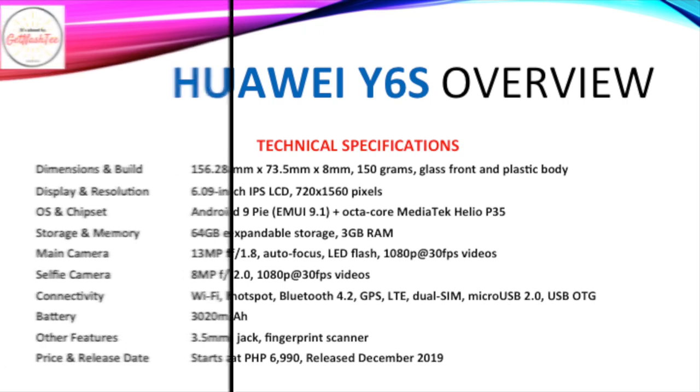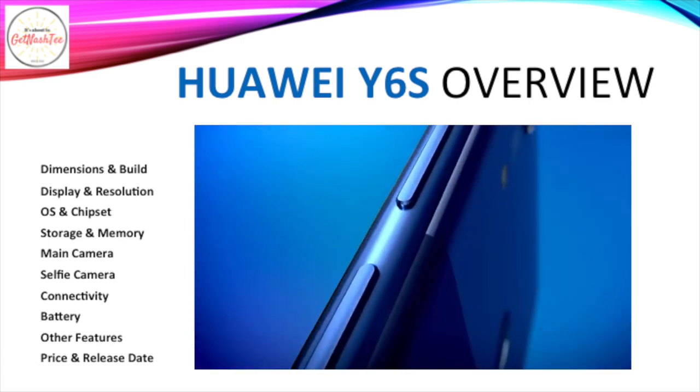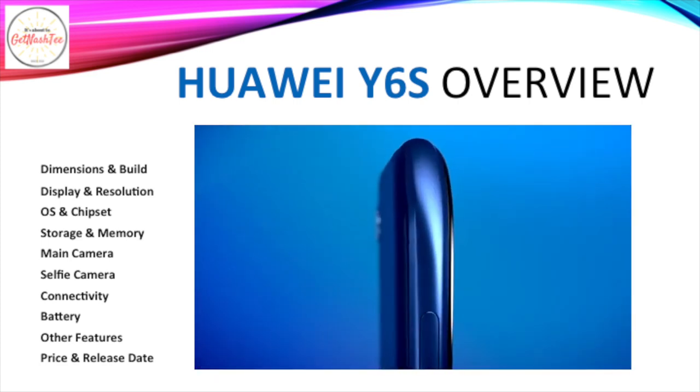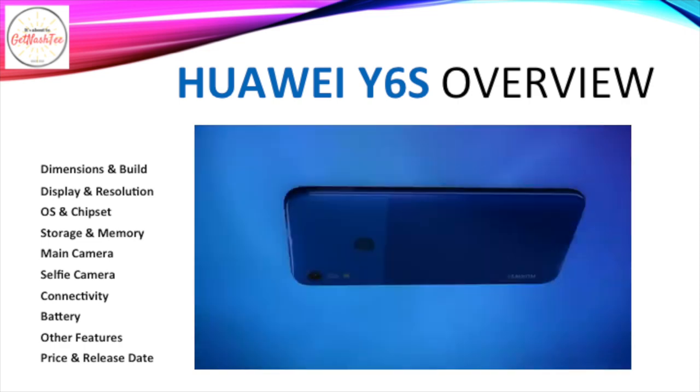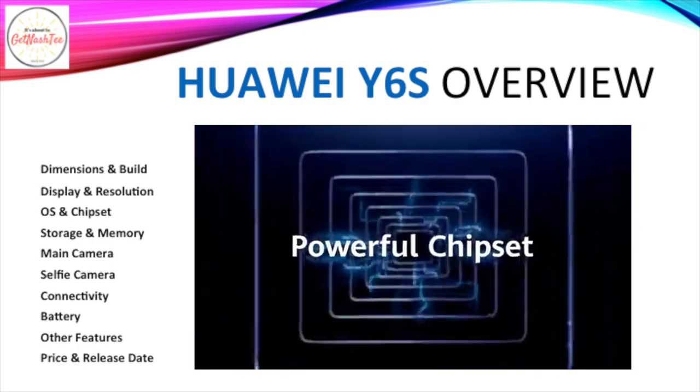Number 3: we have the Huawei Y6s, which comes with a 6.09-inch IPS LCD of 720p HD resolution. It runs Android 9 Pie and is powered by an octa-core MediaTek Helio P35 processor. It has 64GB of expandable storage and 3GB of RAM. When it comes to camera, it has a single 13MP unit which is capable of shooting 1080p Full HD videos. It also has an 8MP selfie camera.